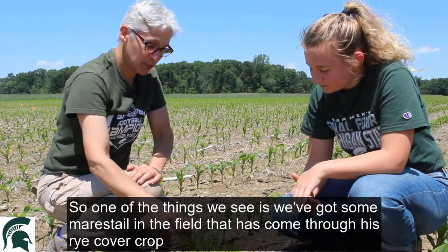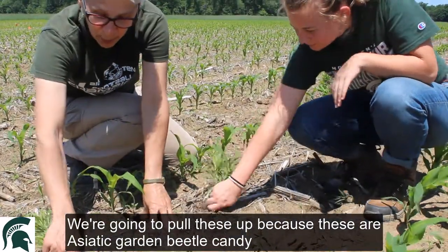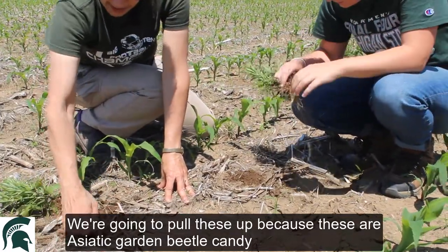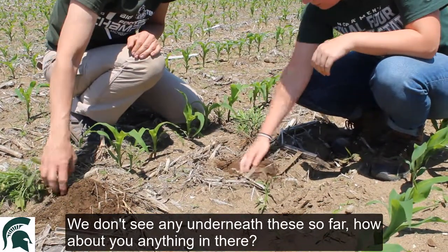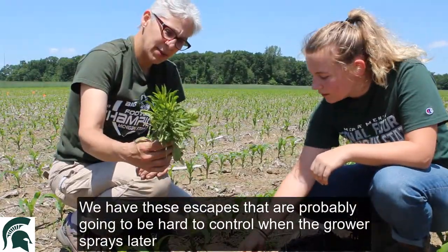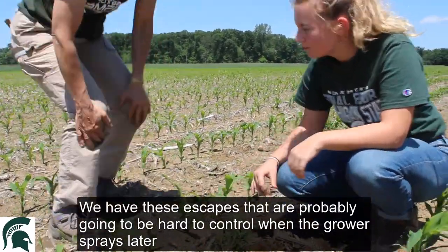One of the things we see is we've got some mares tail in the field that has come through the rye cover crop. We're going to pull these up because these are Asiatic Garden Beetle candy, sort of. We don't see any underneath these so far. We have these escapes that are probably going to be hard to control when the grower sprays a little bit later.